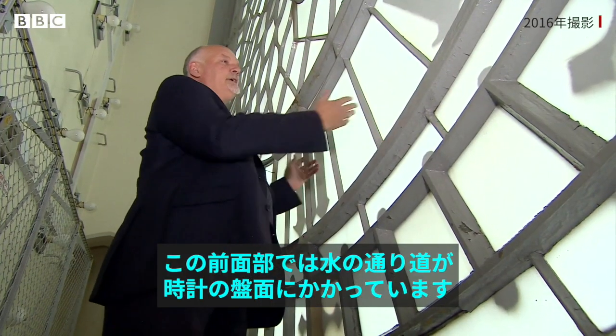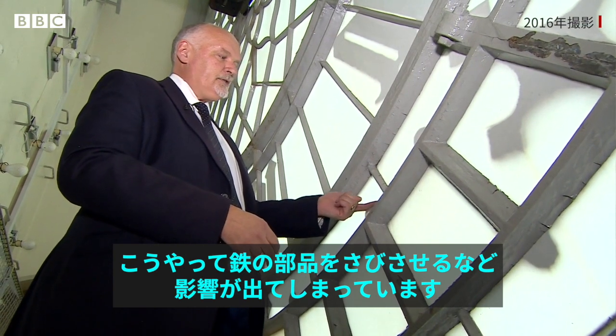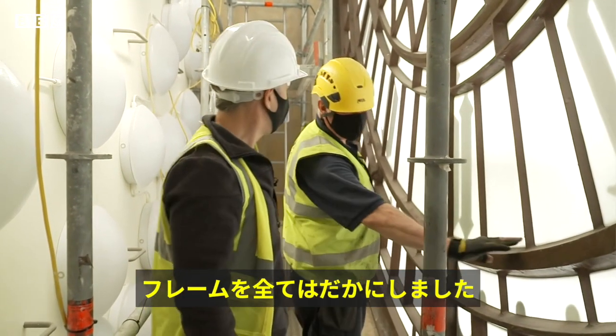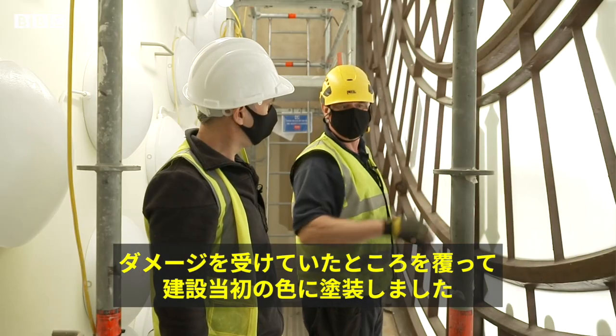On this elevation, the water ingress is actually coming into this clock face. And as you can see, it's actually affecting and rusting away the ironwork. This is in so much better condition than it was four or five years ago. It's all been taken back to the bare frame. Any damage was done to it has now been coated and painted back up to its original colour.